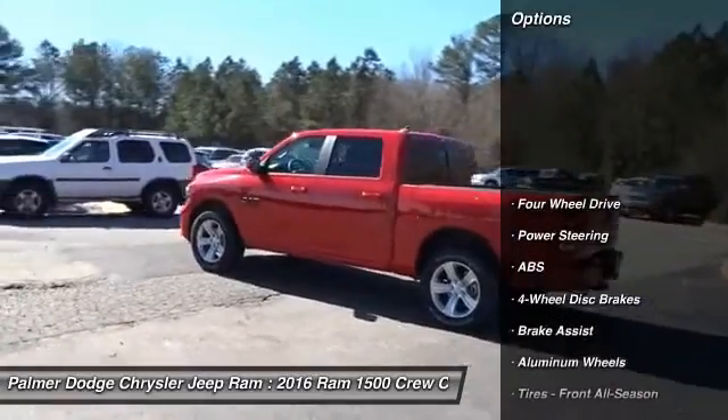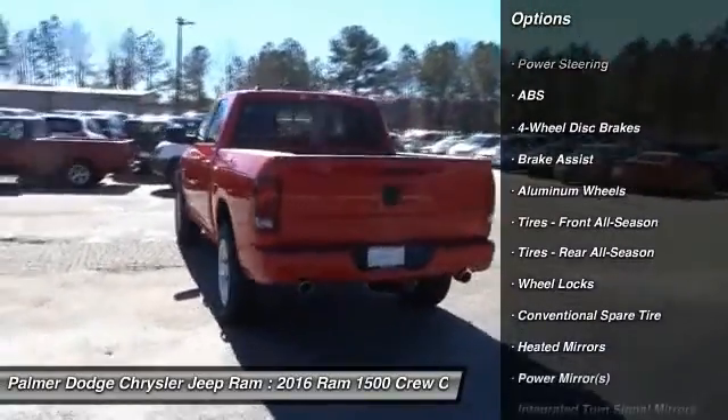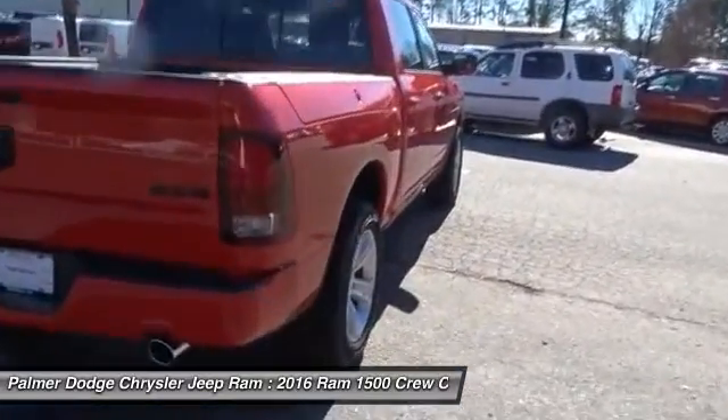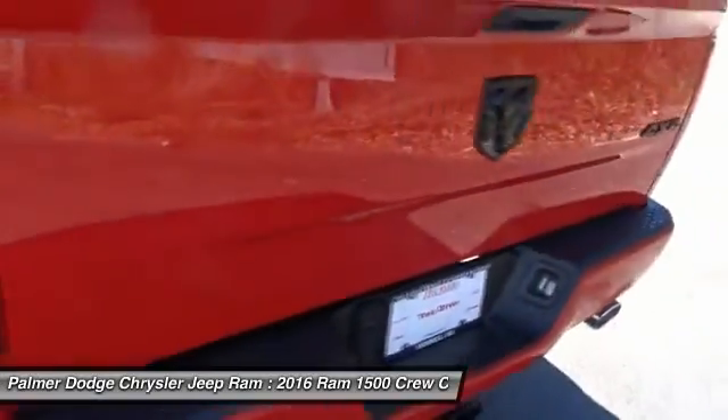Anti-lock braking system, steering wheel audio controls, keyless entry, leather-wrapped steering wheel, Bluetooth, adjustable steering wheel, power steering, cruise control, auto-dimming rearview mirror, PPO, aluminum wheels.